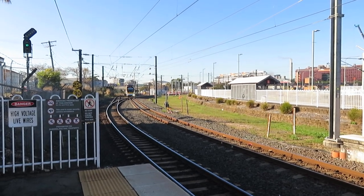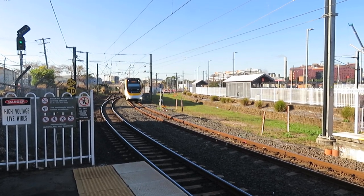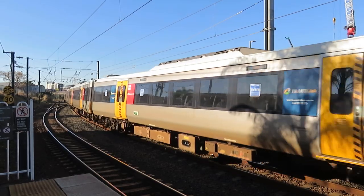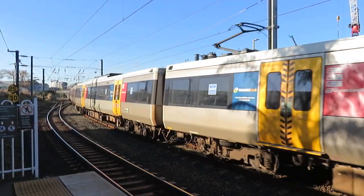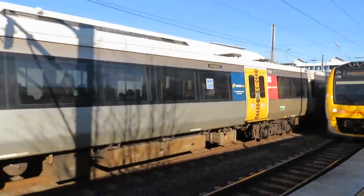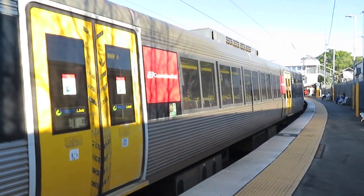The train is coming in from Cleveland and it's going to Newnham. There's a terminating train here on platform one.